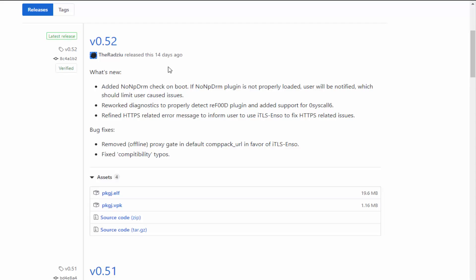One of the things added is the nonpDRM check on boot - basically if you launch PKGj and you don't already have this plugin, it's going to notify you saying you have to install it. This is the plugin that makes free games work; you can get it with Auto Plugin. It's also got a plugin to detect the reFoOd plugin, which lets you play games on any firmware even if not supported. It also has refined HTTPS-related error messages and a few bug fixes.